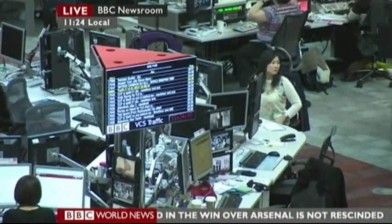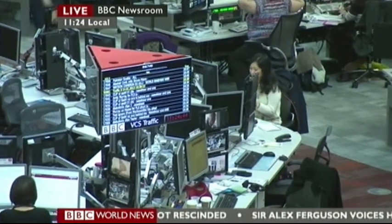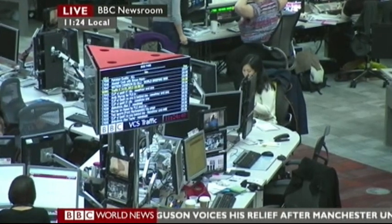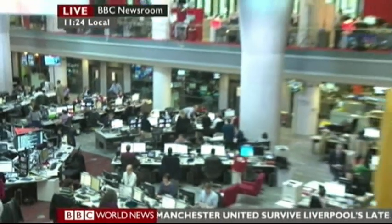All the different feeds coming into the building and bits of content coming in are on the arrivals board. When I went down to have a look earlier, there were pictures coming in from the Kumbh Mela, the biggest gathering on Earth taking place in India. We had new pictures from LA and the Golden Globe Awards. We also had an audio piece from Mali, from our correspondent there. And of course all the breaking news coming in on that arrivals board as well.